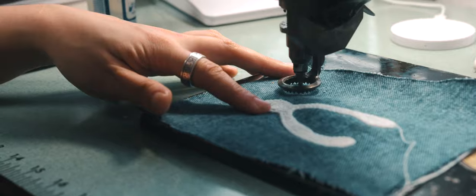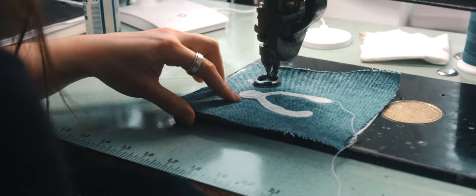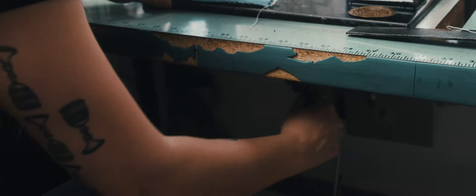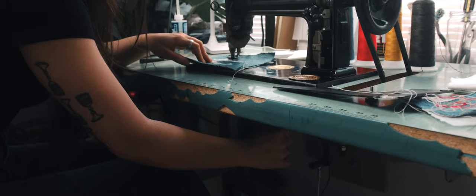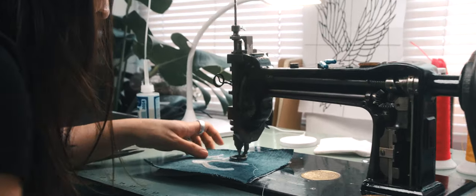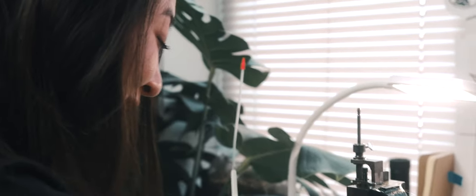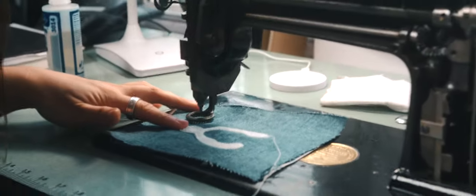I'm controlling the speed of the motor with my foot and the direction of the stitches with my hand. This crank underneath the machine, in combination with the teeth moving the fabric along, is what allows you to write. I definitely messed up that E — I gotta redo that. It's hard to talk and use your foot and your hand and think of letters, because you're spelling things out in your head, essentially. It's tricky — it's a lot of stuff at the same time.